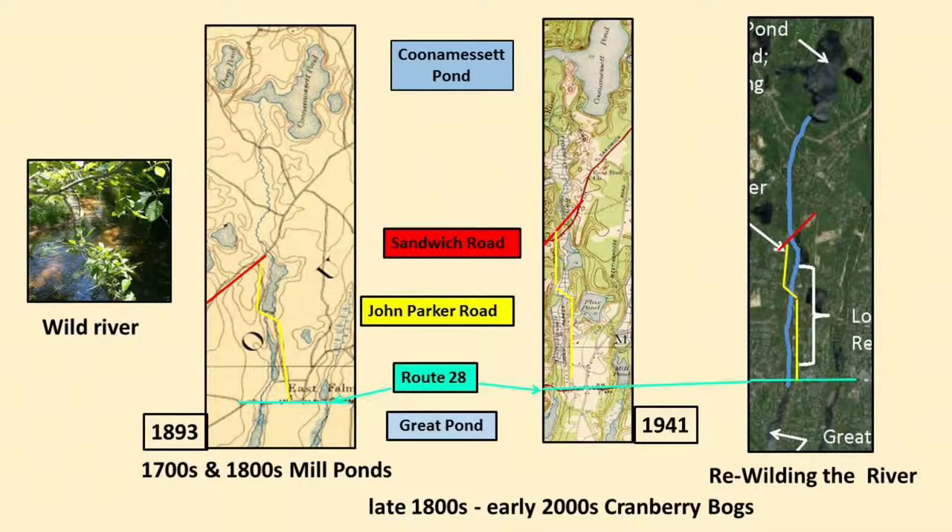For viewers who may be new to Falmouth, the cranberry bogs were abandoned early on when it was recognized that damage to the environment had been made. If we look at the pictures, one on the left is a picture of the river by River Bend, which has returned to a wild river. All of these rivers are in very low gradient valleys. Between the ocean and Kuna Mesut Pond — which is five miles — Kuna Mesut Pond is only a little over 30 feet in elevation.